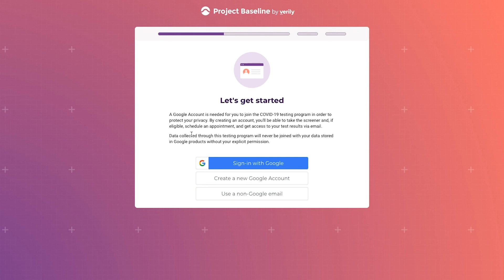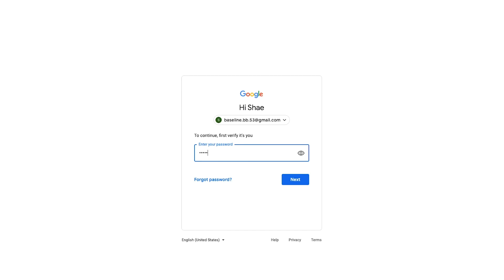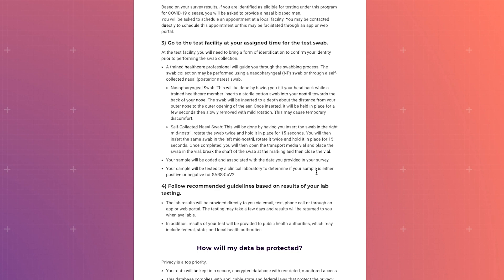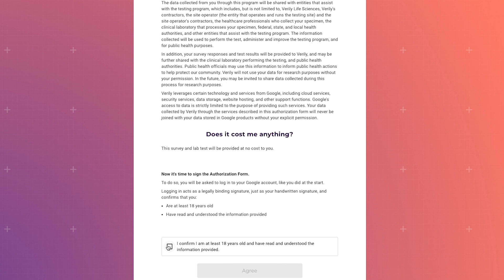You can sign up either with a Google email or with another email account. The Baseline platform uses Google infrastructure to keep your information safe and secure. All the data you provide is stored separately and is not directly linked to your Google account.